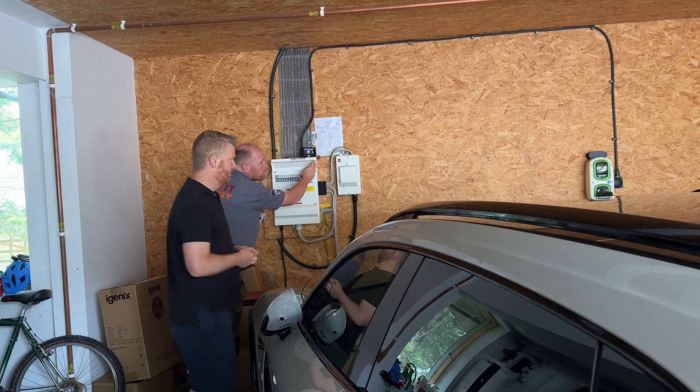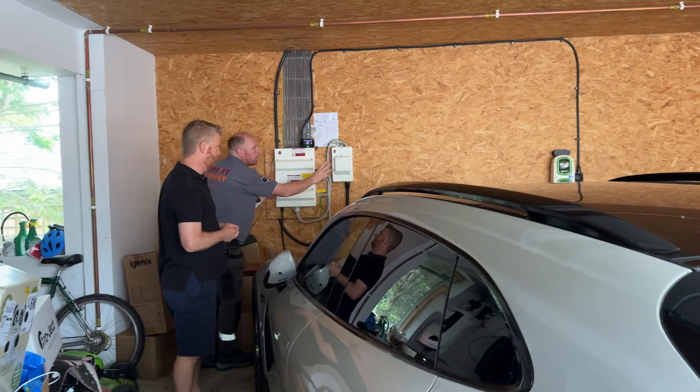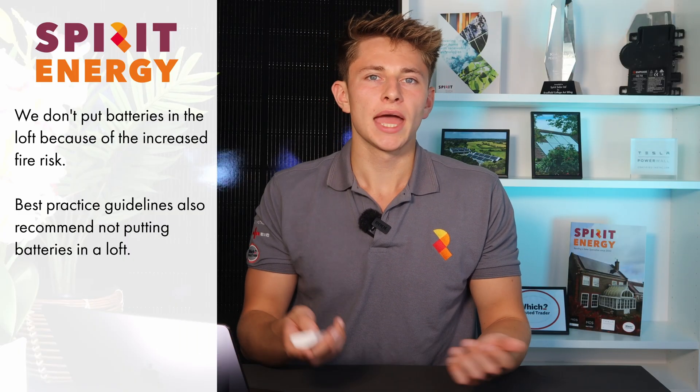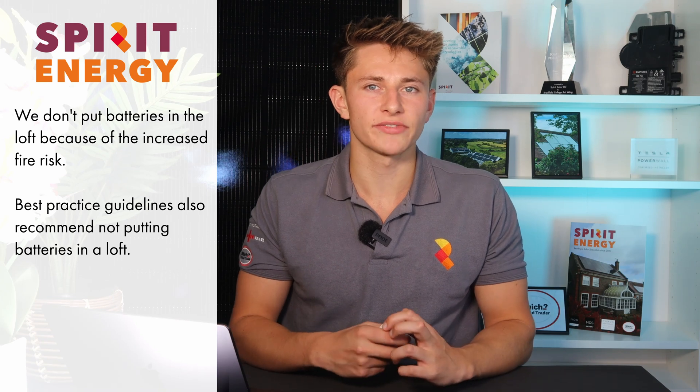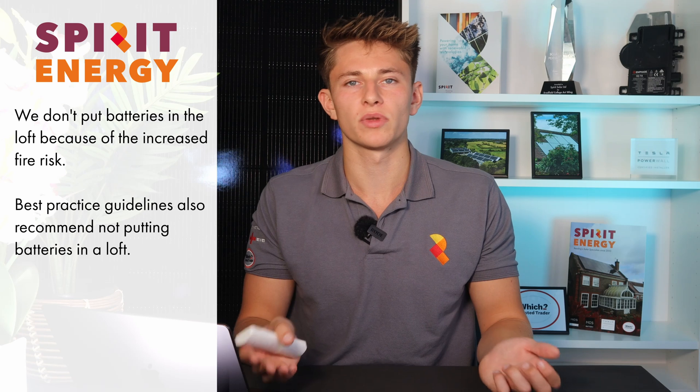The best place to put the battery is next to the incoming supply and consumer unit, especially if the battery is going to provide power cut protection to the house. We've seen some installers recommend putting batteries in the loft, however we would never do this because of how hot lofts can get in the summer, and the increased fire risk that comes along with that. Some battery manufacturers, including Tesla, won't provide a warranty unless the battery is installed on the ground floor.